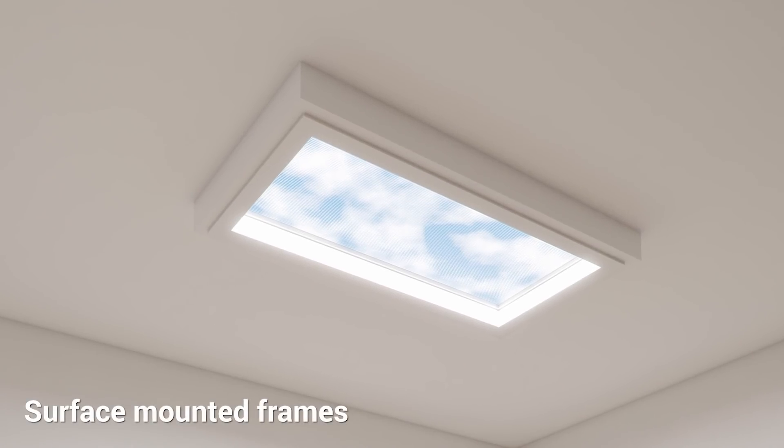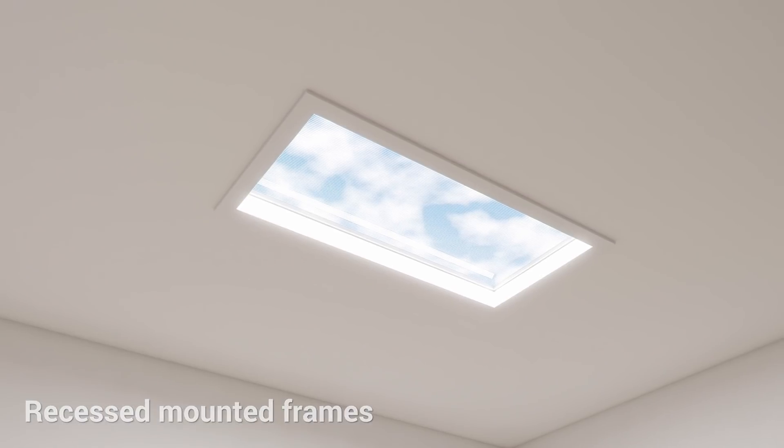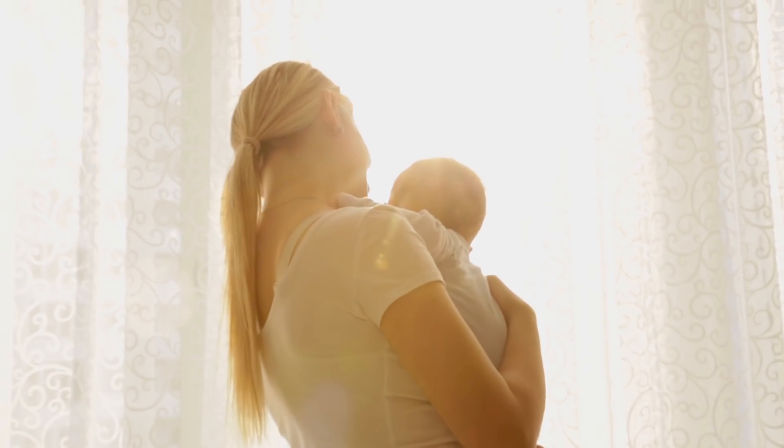TUSA LUX panels are easily mounted onto any ceiling using surface or recessed frames. Bring nature into your building and order TUSA LUX today!